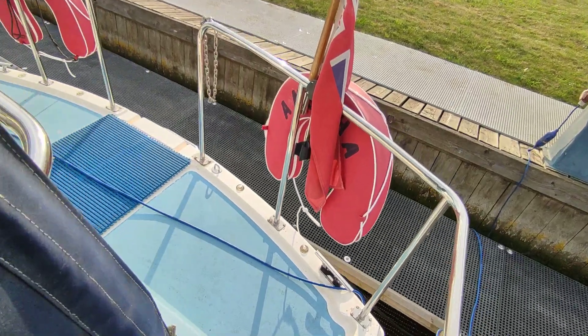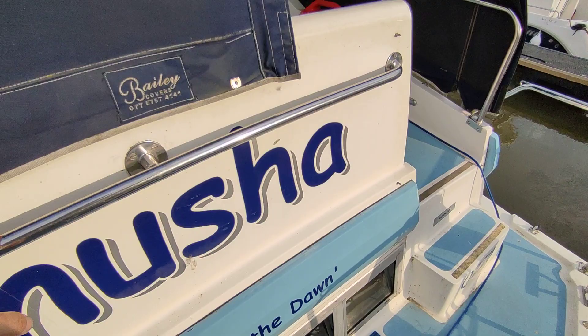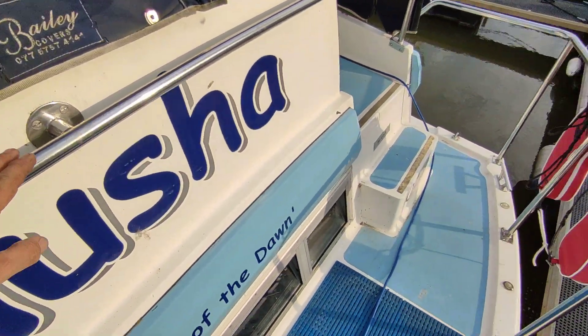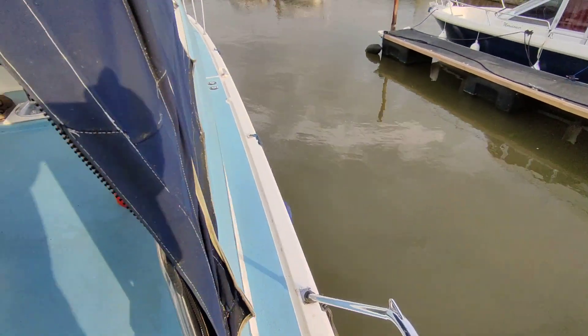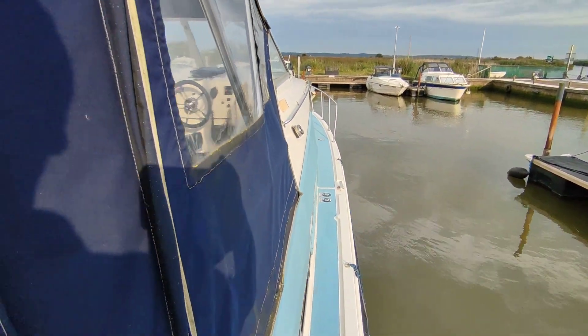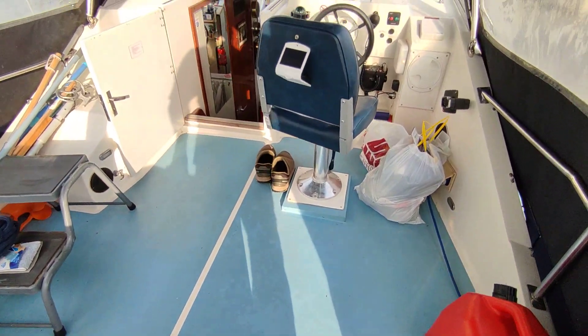Push pit rails at the rear, nice wide aft deck, handrails in just the right places. Very spacious river cruiser, these — and up to the flybridge driving position.